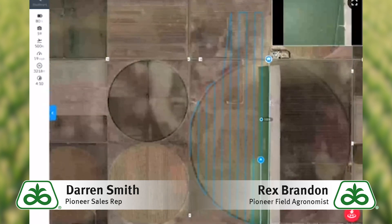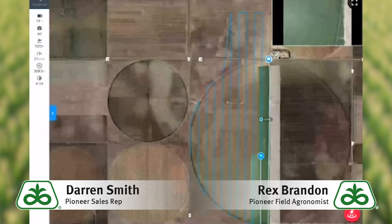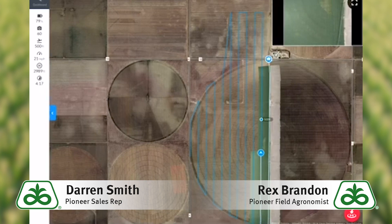I think as we learn this program better, it's going to be a huge tool to these growers. It's going to save a lot of time. It's going to make things more efficient. Get real-time imagery results right away, and ultimately, we'll use this to increase our yields.